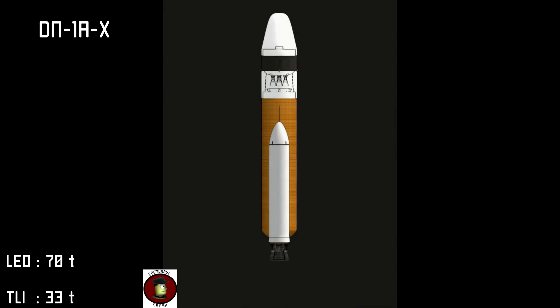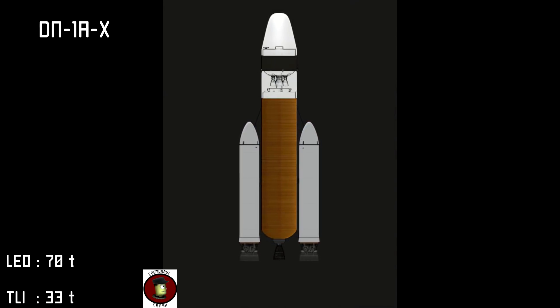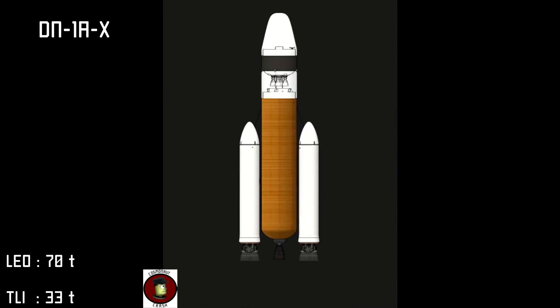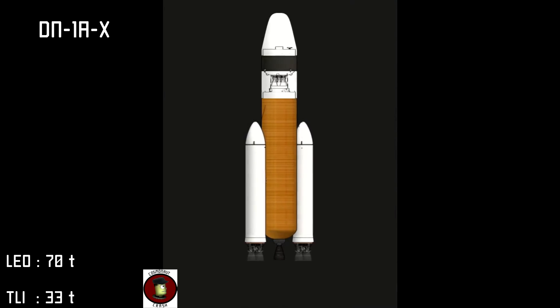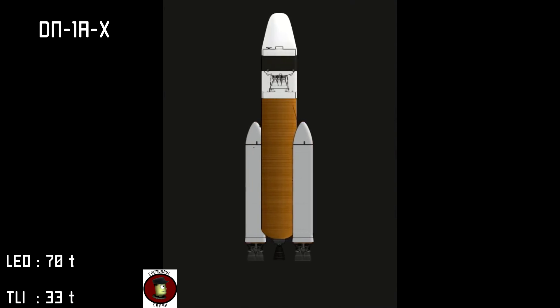In the medium duty category our first vehicle is the DN-1AX. The DN series is the standard workhorse of the Crash Industry Space Program, serving multiple roles from orbital station construction, lunar resupply and deep space exploration. The DN-1AX remains on the cutting edge of launcher technology.